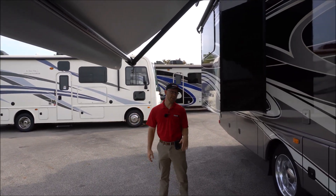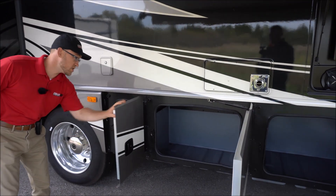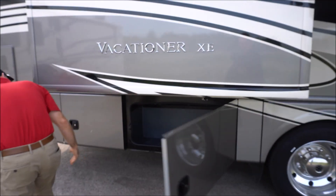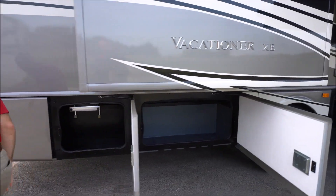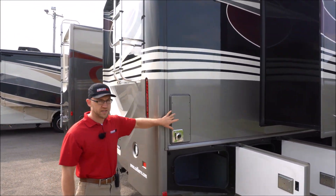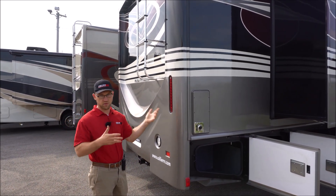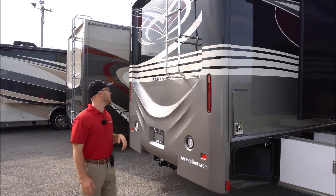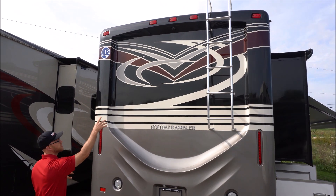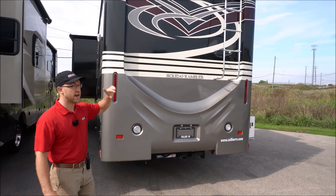Really nice awning that they use on the Holiday Rambler product — just tons of storage. There are two furnaces, two 20,000 BTU furnaces, so each thermostat inside the coach will control air and furnace. It'll be really nice and even on your heating and cooling. They have a nice fiberglass rear cap on here, they integrate in the backup camera, and of course you will have the side view cameras as well.